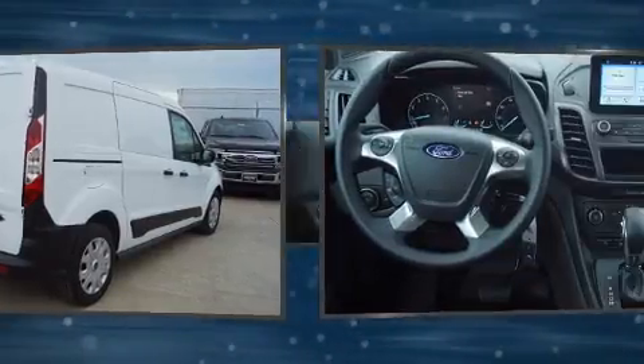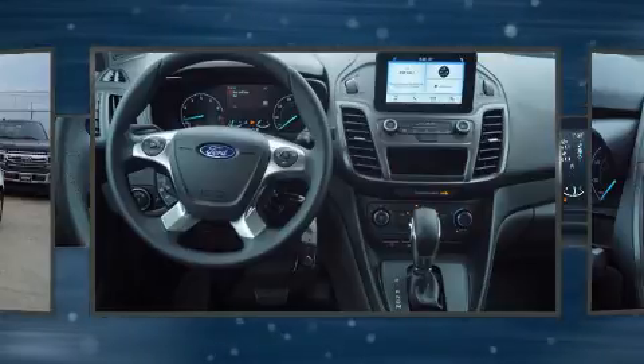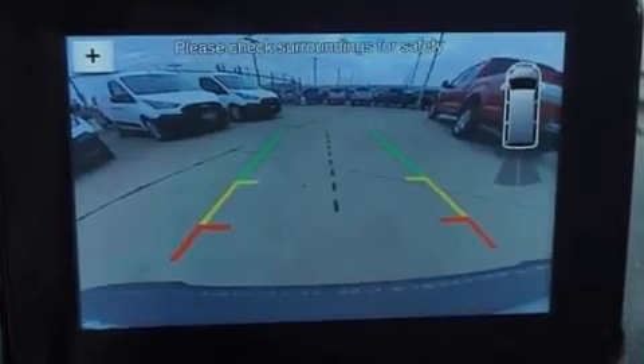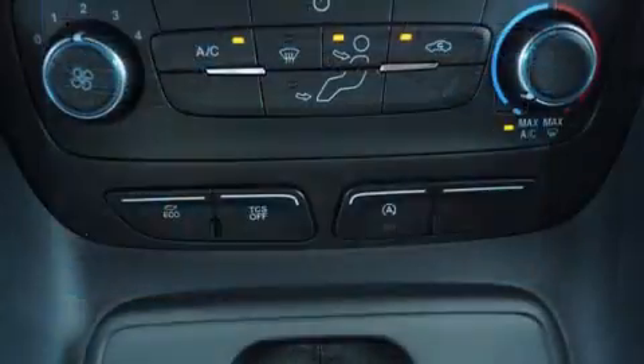Top features include power windows, a tachometer, variably intermittent wipers, adjustable headrests in all seating positions, and one-touch window functionality. Storage solutions are integrated throughout the interior, demonstrating thoughtful attention to detail.